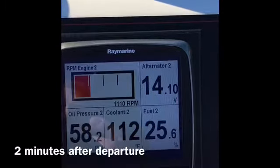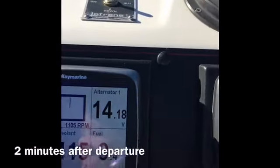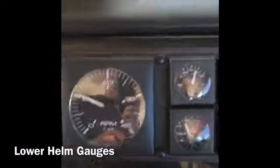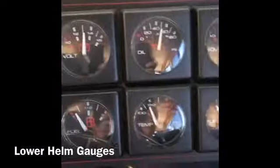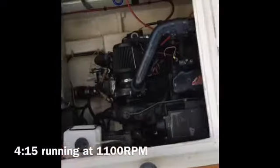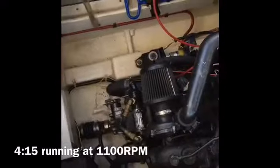We're just a couple of minutes away from the dock now, up at approximately 1100 RPM. We've got 62 to 63 PSI oil pressure. Temperature is 113 on the port engine, 110 to 111 on starboard, with 58 PSI. The charge voltages are 14.1 on the house battery side and 14.19 on the start battery. Looking at the analog gauges downstairs, we're just under 1100 RPM. Oil pressure is about 50 pounds on both gauges, and temperature isn't quite at 150 degrees yet.